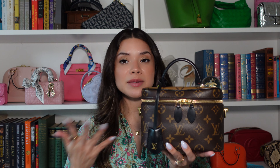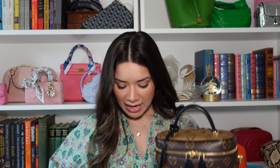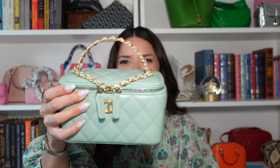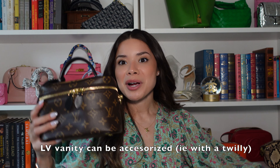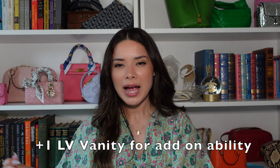Another point for the LV Vanity is that you can add on a Twilly. I used to have this on the handle and it really dressed it up and brought some color into the bag, so I felt like I could wear it into multiple seasons without it being too dark. I would probably not put a Twilly on the Chanel just because it already has so much going on. If you want to get a little more bang for your buck, just add a Twilly or a bandeau — the one I added was from Hermès, but you can add a Louis one, a Dior one. I feel like you can mix and match brands.